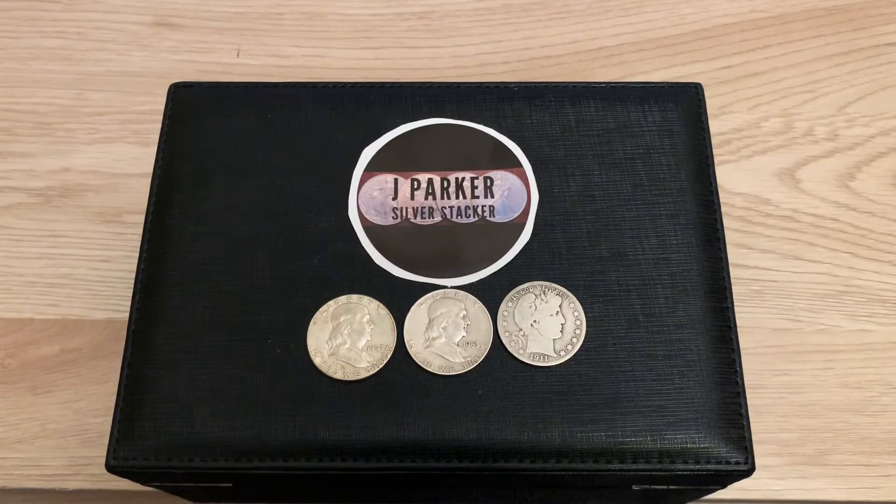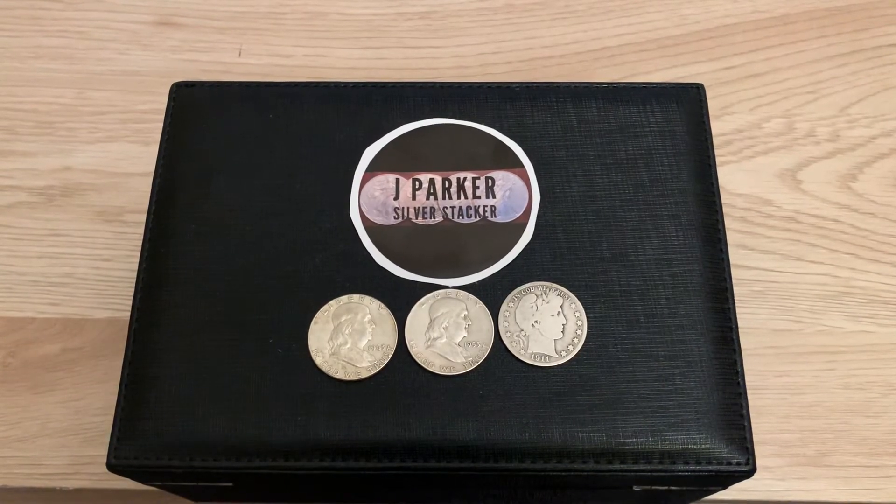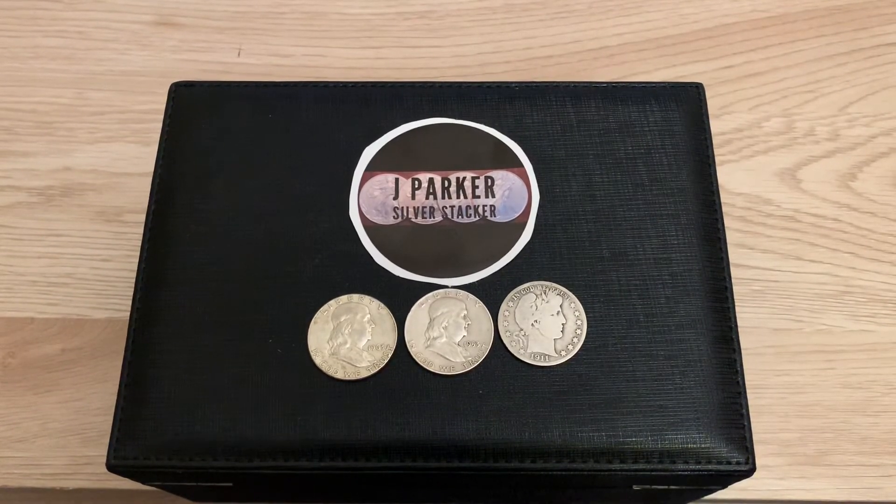To enter, all you've got to do is comment on this video — only one comment will count as one entry. You must be a subscriber and you must like this video. Make sure your subscriptions are public, please. When I reach 200 subscribers I'll be doing this drawing for the giveaway.